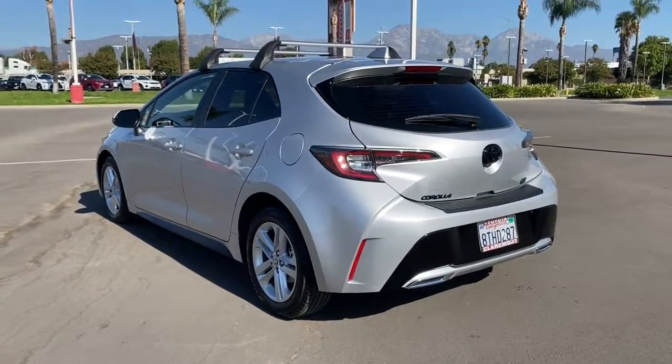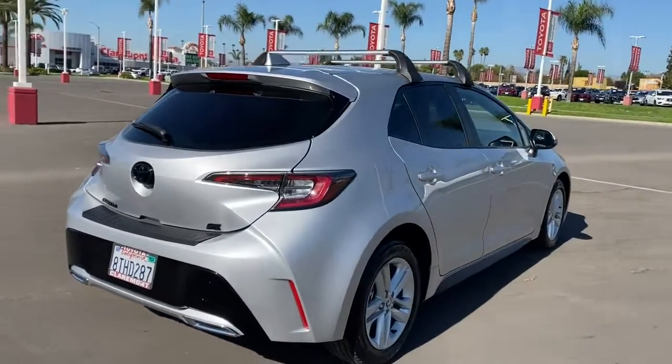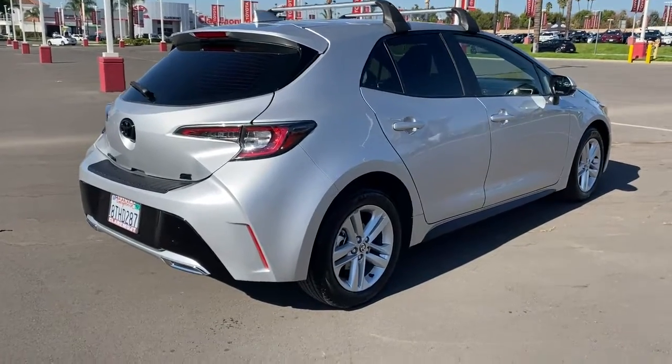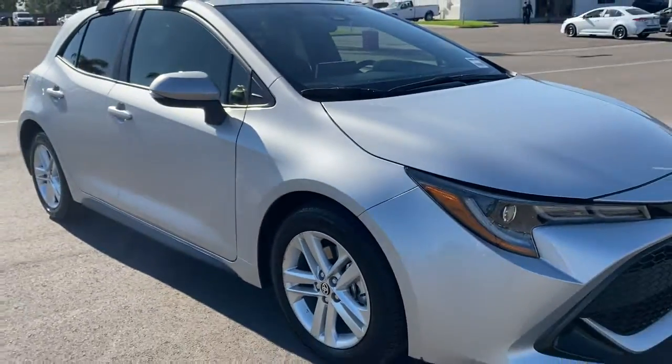Looking to add excitement to your daily commute? Here's a Corolla Hatchback, a compact performance vehicle that gives you the practical advantages you need in a hatchback, plus the exhilaration you crave. Its advanced connectivity and safety tech combined with a comfortable driver-focused interior deliver an exceptional driving experience.